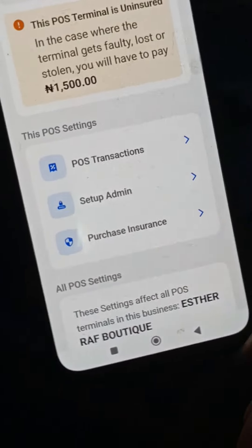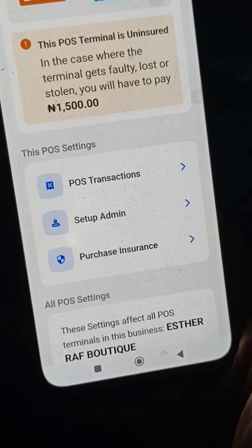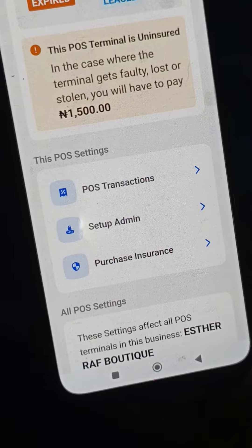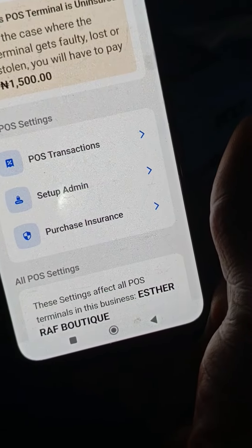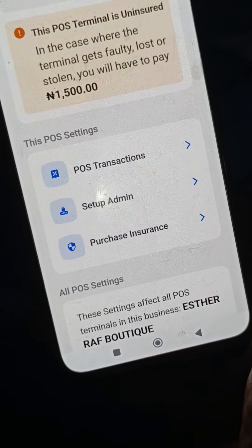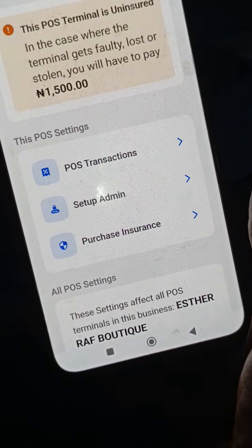The insurance expires every year — it's 12 months. That is to say, if you purchase our insurance package at $1,500, it covers that POS machine for 12 months, after which you renew it again for $1,500. The benefit is if your terminal has challenges, it will be replaced for you at no cost. But if it's not on insurance, it may attract costs.